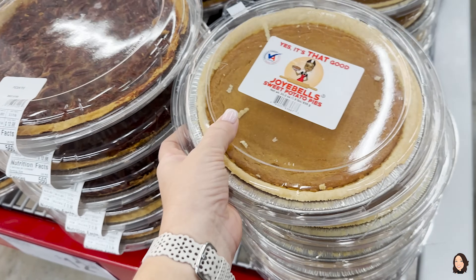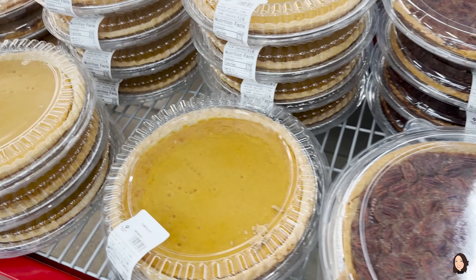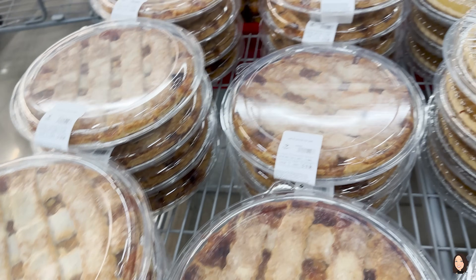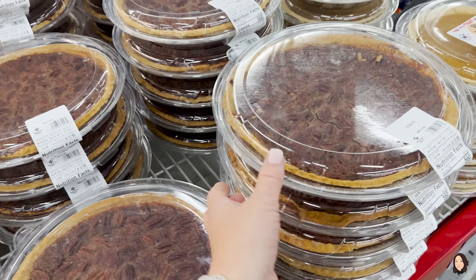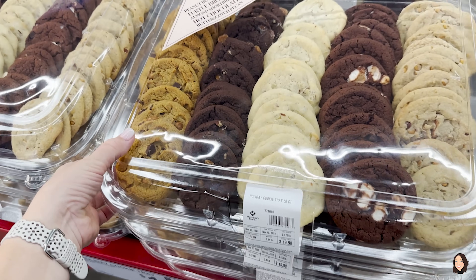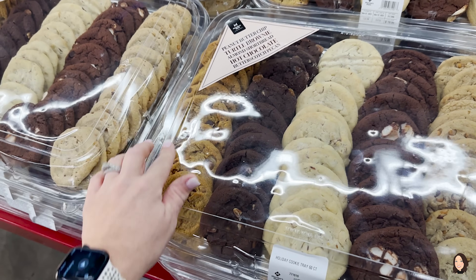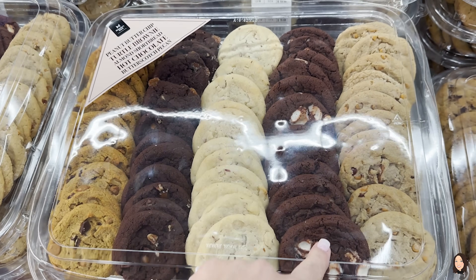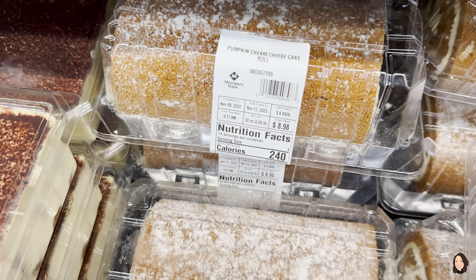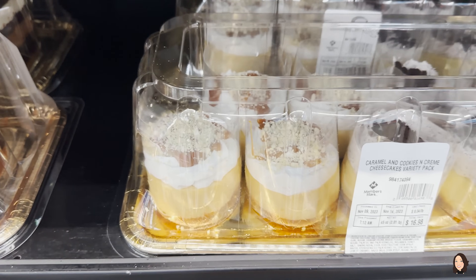I just want to pretend I don't see the bakery area, but I can't. Sweet potato pies — yes, they're that good! Pecan pie, pumpkin pie, and apple pie — all the pies! There's a 60-count holiday cookie tray with peanut butter cup, turtle brownie, almond shortbread, hot chocolate, and butterscotch pecan. They've got pumpkin rolls and caramel and cookies-and-cream cheesecakes for $16.98.